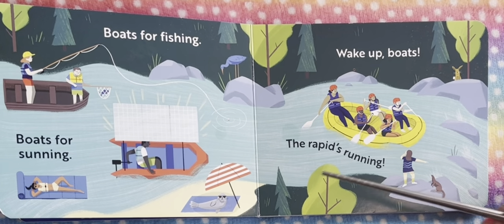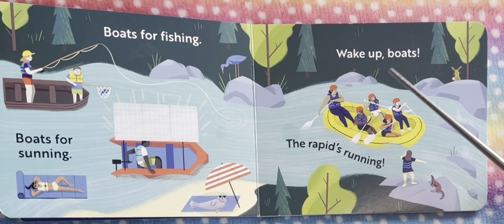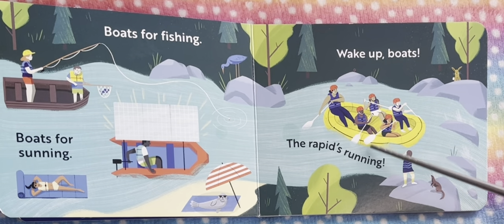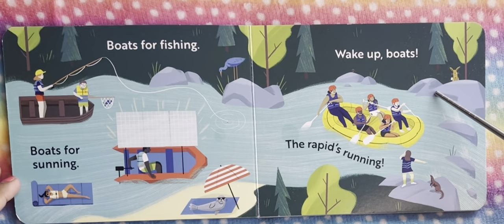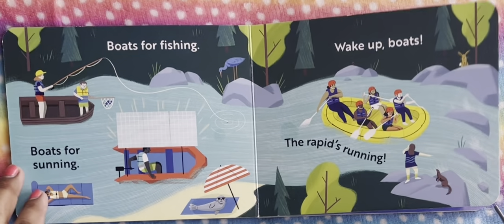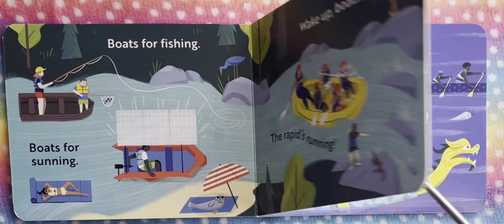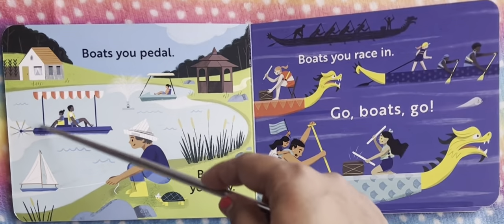So wake up boat — the rapids running. This is a boat where you go across the rapids, the water where there's a rapid water flow.